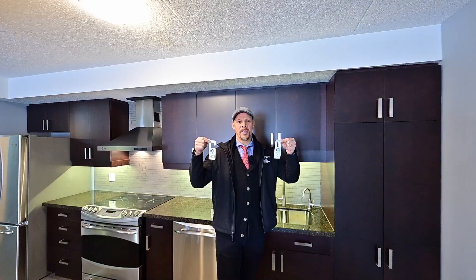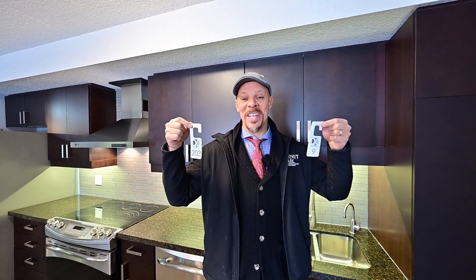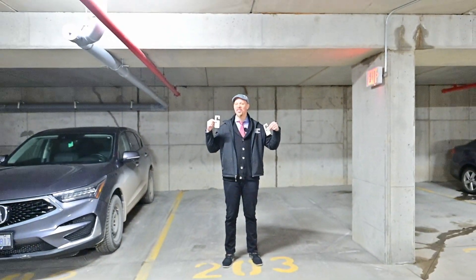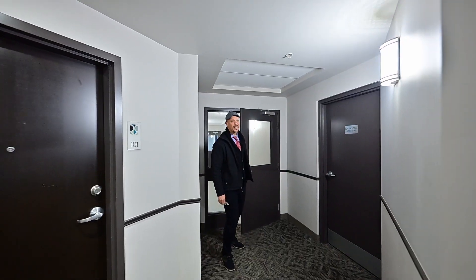Think you get two of these included in the purchase? That's right — the unit comes complete with two parking spots. This one's for your guests outside, and this one right here is all for yourself.